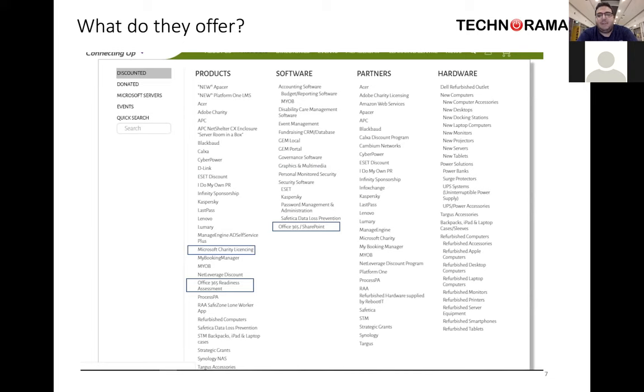There are some amazing things you can get — from refurbished computers to Amazon Web Services and online cloud hosting. I've had experience where we've asked about specific things like Synology NAS and they managed to get some great discount prices there.